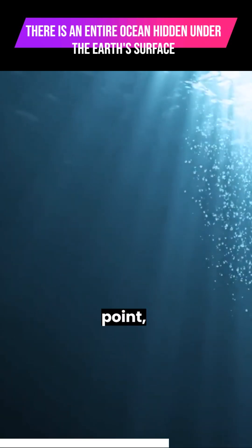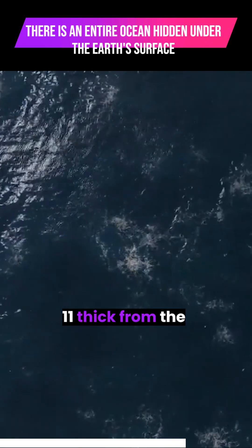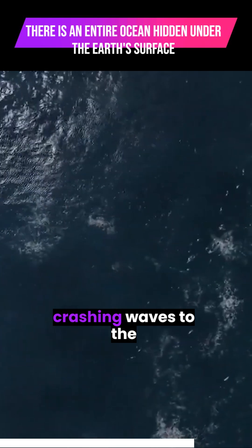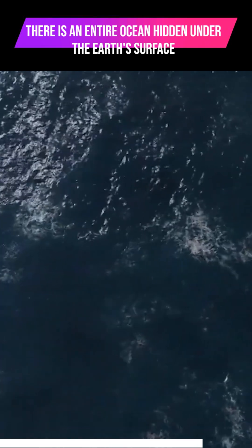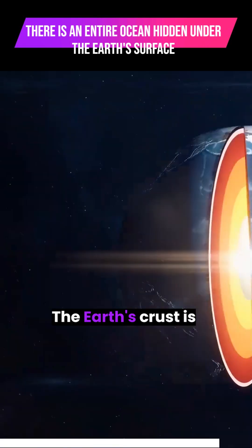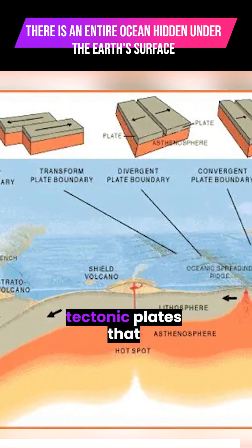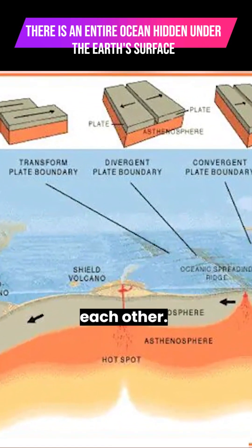Even at its deepest point, the ocean is just under 11 kilometers, or 7 miles, thick, from the crashing waves to the ocean floor. However, here's where things get fascinating. The Earth's crust is fractured and fragmented, composed of separate tectonic plates that grind and slide against each other.